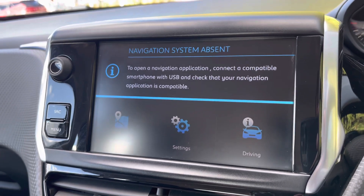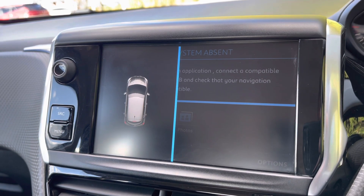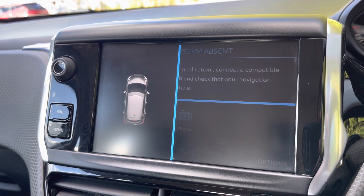You also have the ability to make use of the parking sensors on this vehicle, which will help you to park in those tight busy city areas by providing audible beeps the closer you get to an obstacle when reversing.